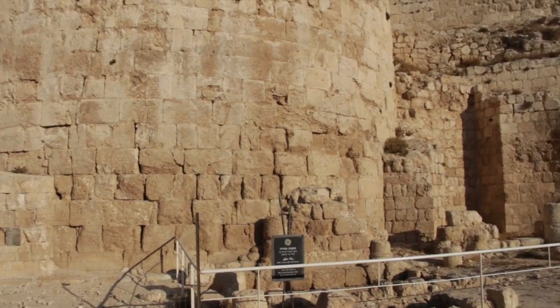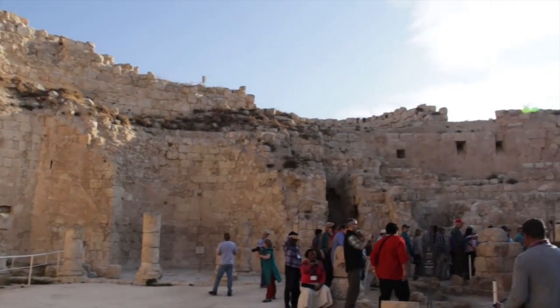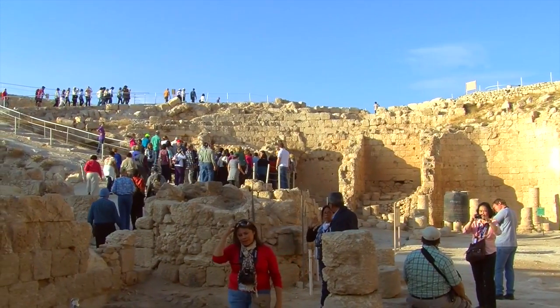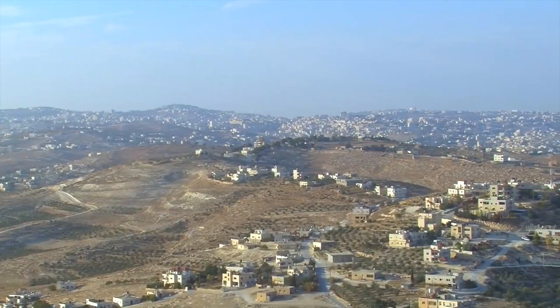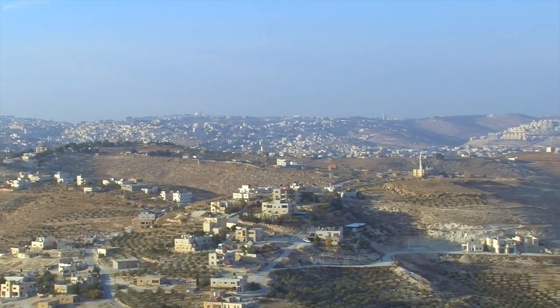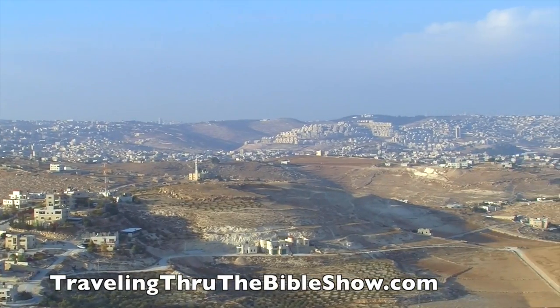For years, archaeologists have been trying to find the tomb of Herod — and we're talking about Herod the Great, someone you read about in the Bible. He was the one who ordered the children of Bethlehem killed when Jesus was born, just to make sure he eliminated any rival king. They found a sarcophagus — a couple of sarcophagi. Some of you might have seen this on National Geographic. They found two elaborate sarcophagi, which are now at the Israel Museum.